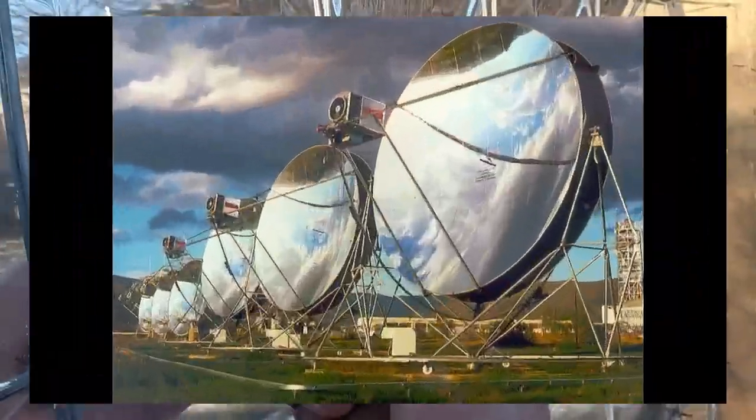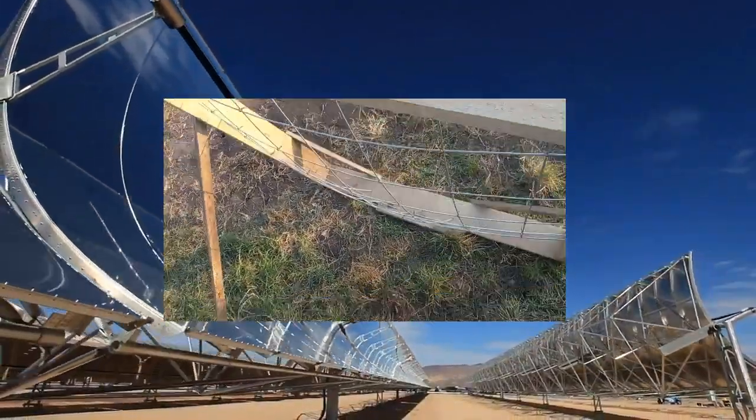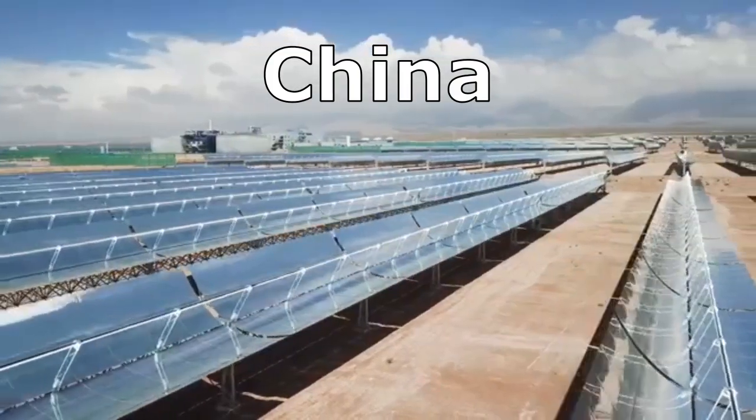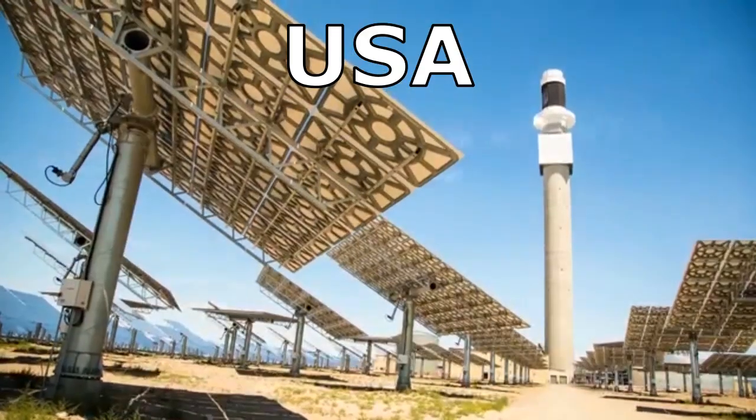My mirror is approximately 10 times cheaper than similar mirrors, taking into account the cost of this mesh and other parts of my mirror. These expensive mirrors are the basis of more than 100 solar power plants, each of which has a value from several hundred thousand dollars to several billion dollars.